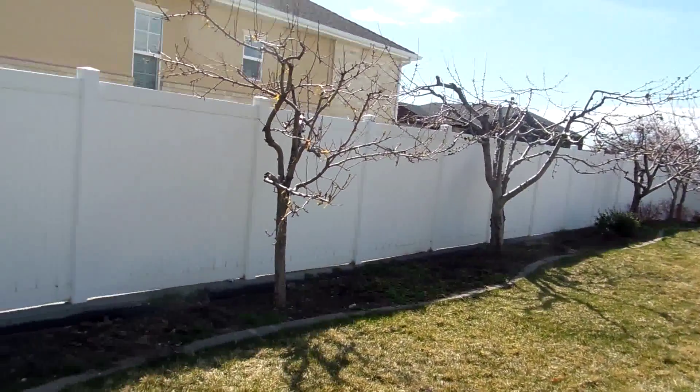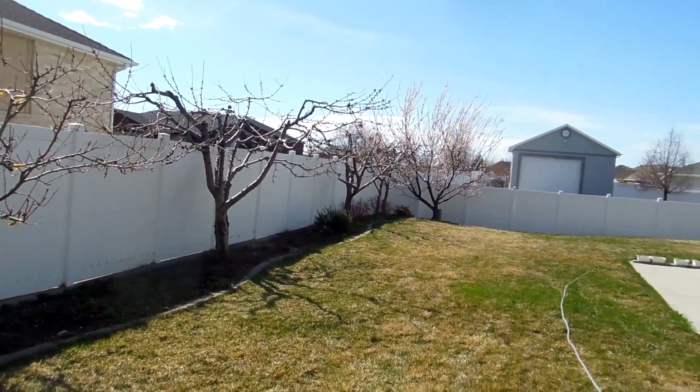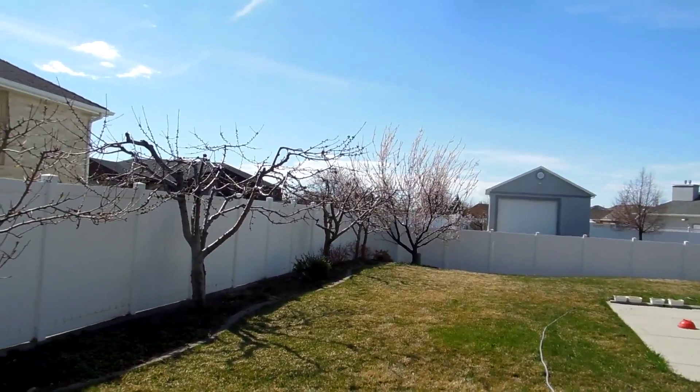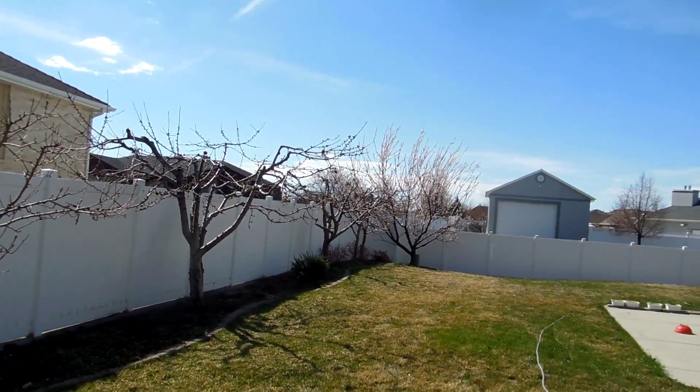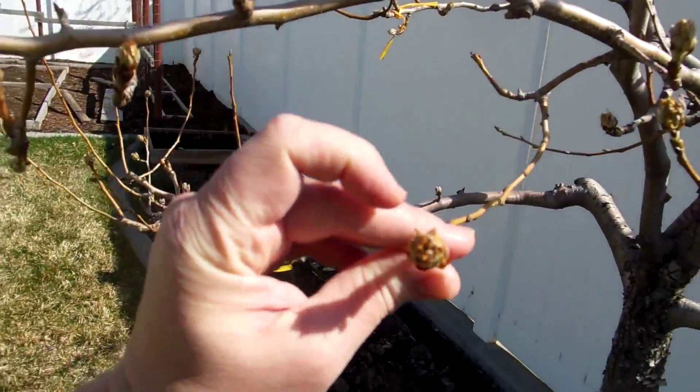Alright, it is the first week in April, and this is our orchard at the current season. As you can probably tell even from here, the apricot is in full bloom — a little past that now, the petals are starting to fall off. Let's take a look.